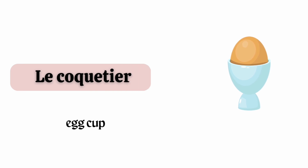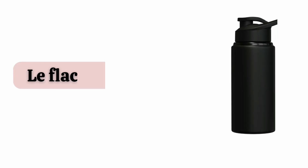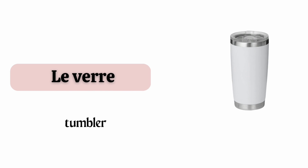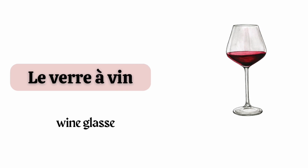Le coquetier. Le flacon de thé. Le verre. Le verre à vin.